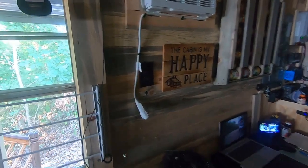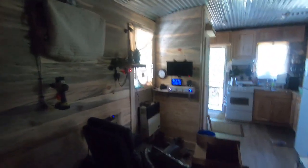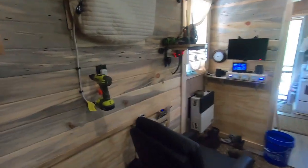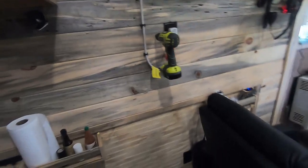Here we are at the next step — got a hole drilled. I'll show you a little trick when drilling these holes: I've got a screwdriver stuck out through the wall so I can find it on the other side.